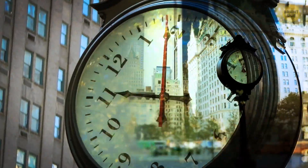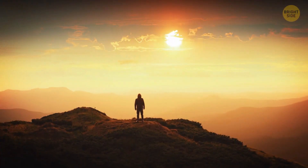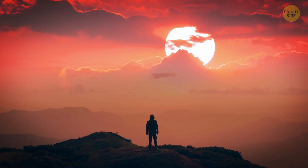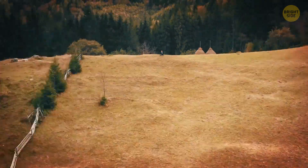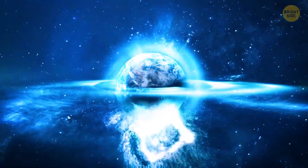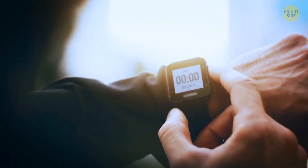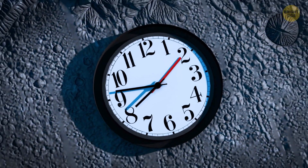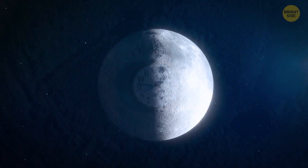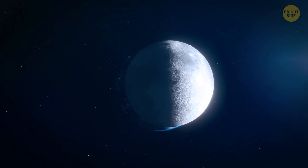Time can stretch or shrink depending on where you are. Climb to the top of an extremely high mountain, and time will pass a teeny tiny bit faster than if you were down in a valley. That's all because of gravity and how it affects time. We hardly notice it in our everyday life, but for scientists and space agencies preparing to send people to the moon, these minuscule differences in time really do matter.